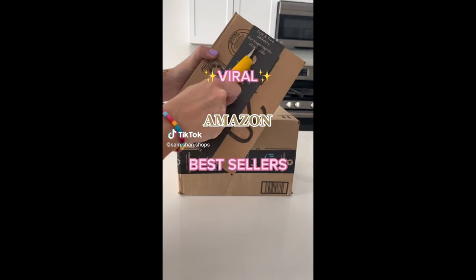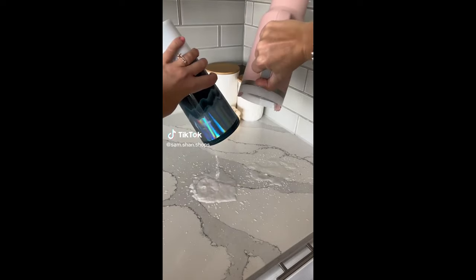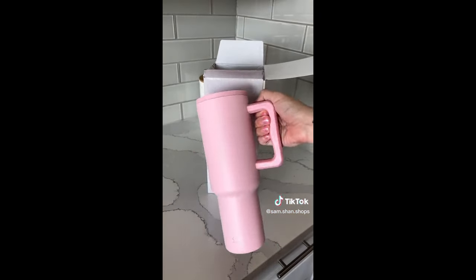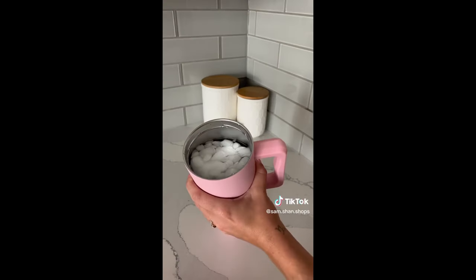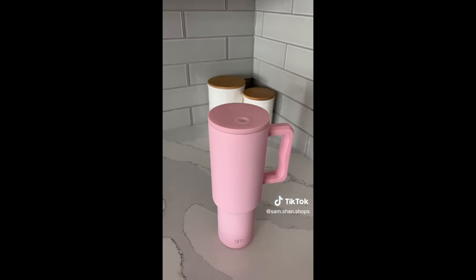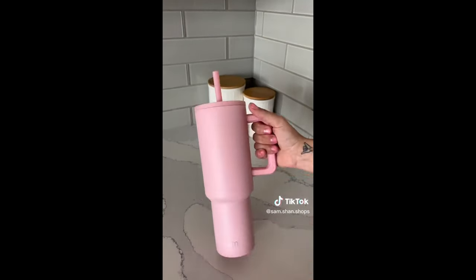Viral Amazon bestsellers. I love my Starbucks and Stanley cup but they always leak from the top. This 40-ounce tumbler has hundreds of five-star reviews and keeps ice solid for 24 hours. It's great to travel with as it's fully leak-proof and can be placed loosely in the bottom of any bag or purse, and it even comes with two extra straws.